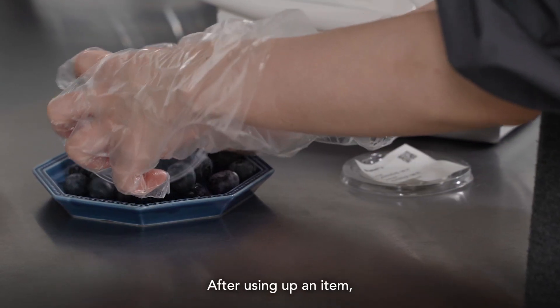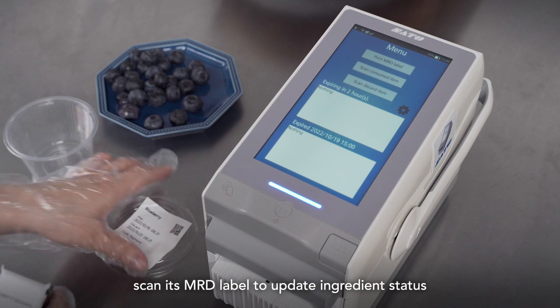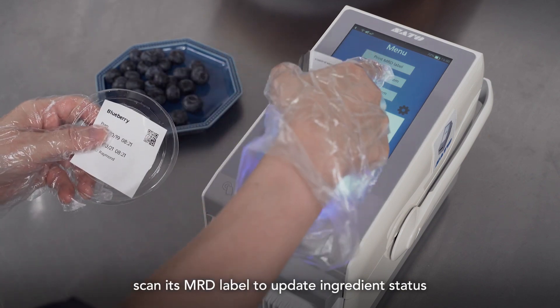After using up an item, scan its MRD label to update ingredient status.